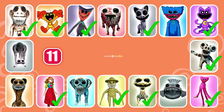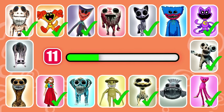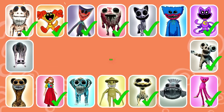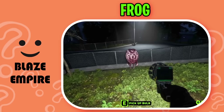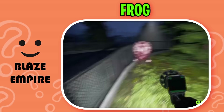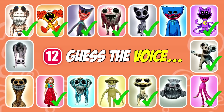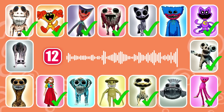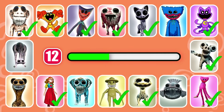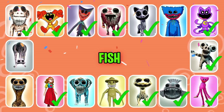Ready for the next character? This monster doesn't harm the player. This monster only attacks you when you touch the water. That's correct, it's Fish.